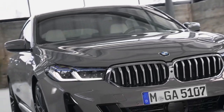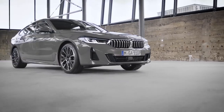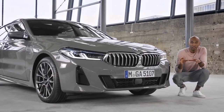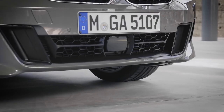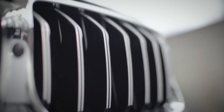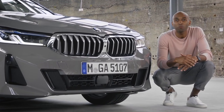Right from the start you can see that the front has received a proper update. The design is completely self-contained. Now with a more edgy and distinctive kidney grille, the new Gran Turismo has a striking look that widens outwards and towards the road. And if you opt for the BMW Individual high gloss shadow line with extended contents, you can get the kidney grille and bars in all black also.